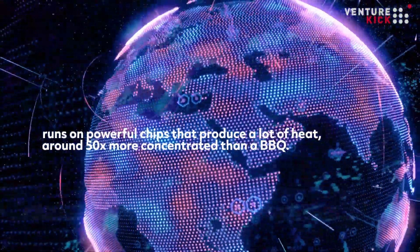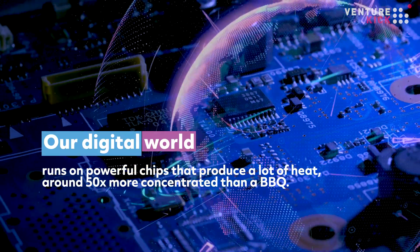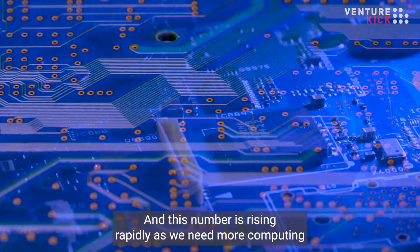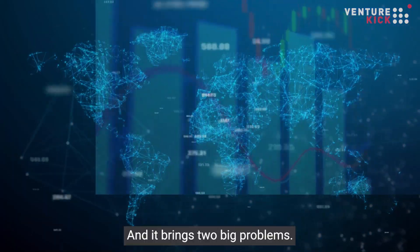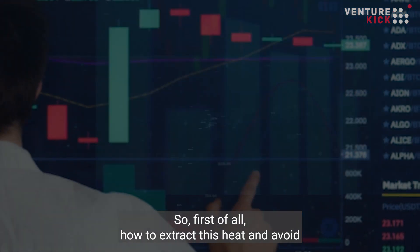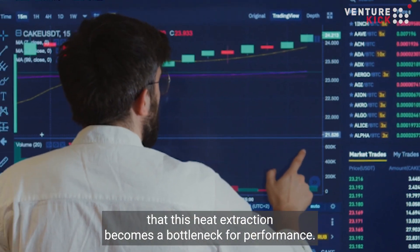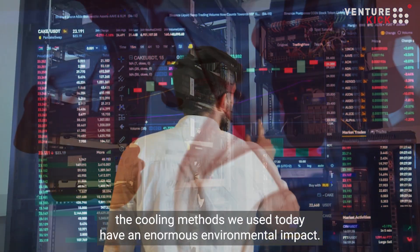Our digital world runs on powerful chips that produce a lot of heat — around 50 times more concentrated than a barbecue — and this number is rising rapidly as we need more computing power for everything from machine learning to cloud computing. This brings two big problems: first, how to extract that heat and avoid it becoming a bottleneck for performance, and second, the cooling methods we use today have an enormous environmental impact.